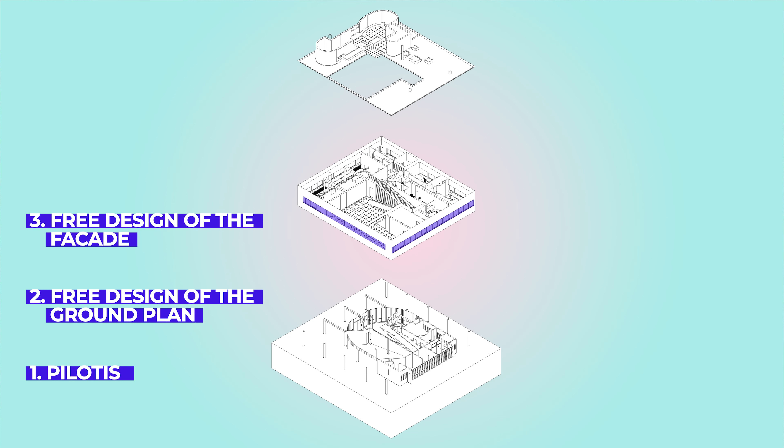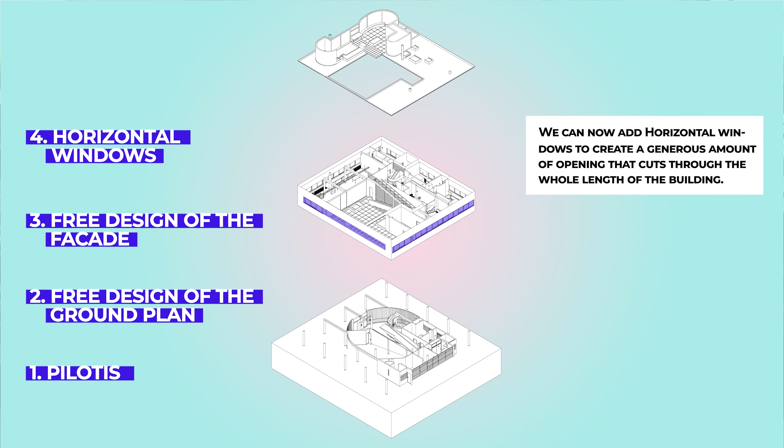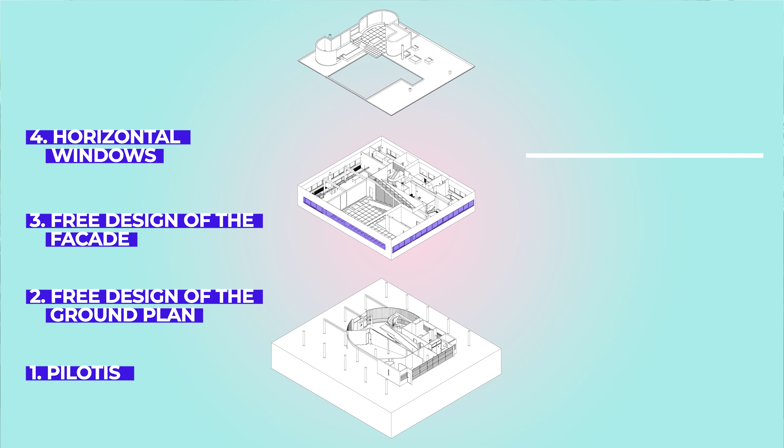The fourth point is the horizontal windows. Thanks to the free facade, we can now add horizontal windows to create generous amounts of opening that cut through the whole length of the building. This feature provides more indoor lighting and panoramic views of the exterior than traditional windows.